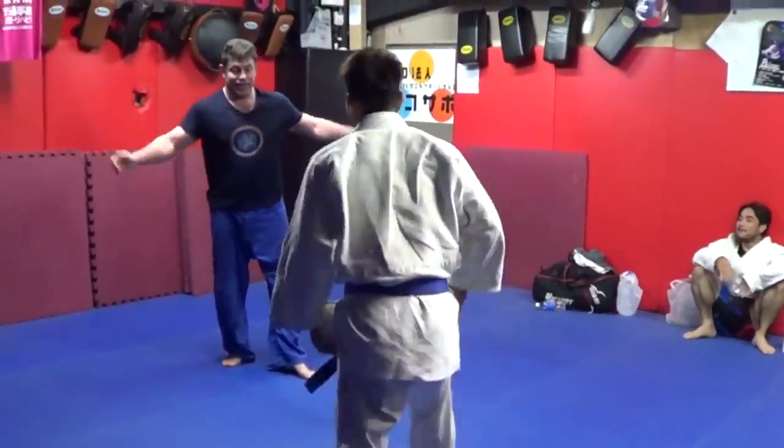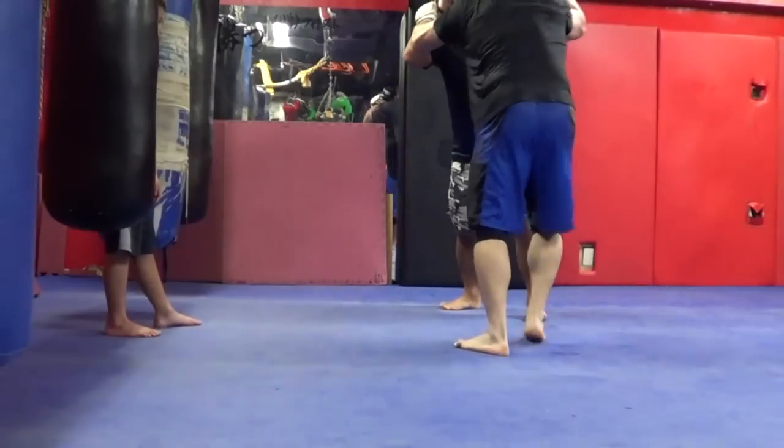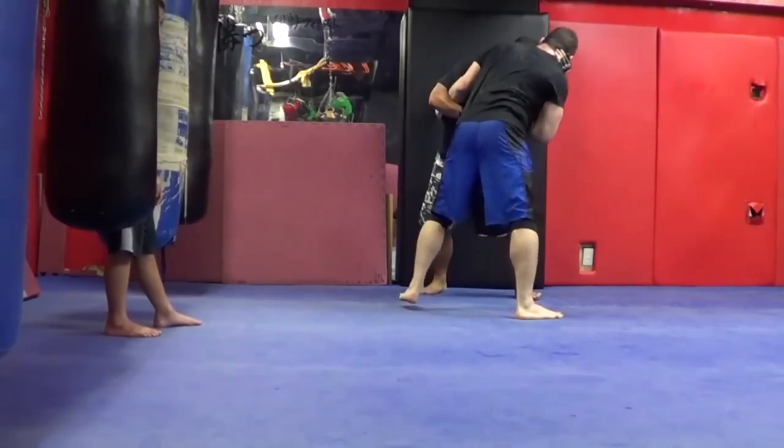Back to the blue belt pro fighter. Smaller guy, yes, but I lock his elbow away, pushing out his face. That was actually an elbow lock - a straight arm bar.